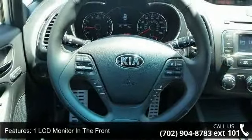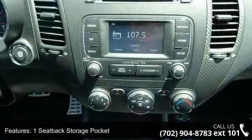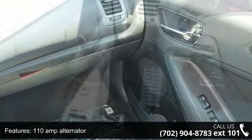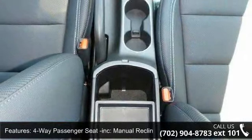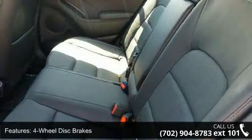Some of the top features included with this vehicle are one LCD monitor in the front, one seatback storage pocket, 110 amp alternator, two 12 volt DC power outlets, four-way passenger seat included, manual recline and four aft movement, four-wheel disc brakes with four-wheel ABS, five-person seating capacity and AC.